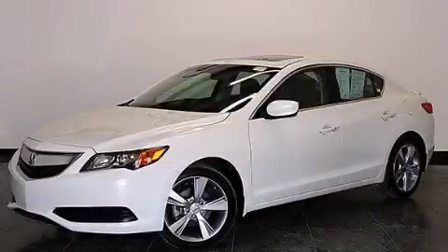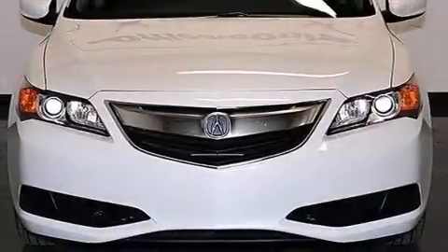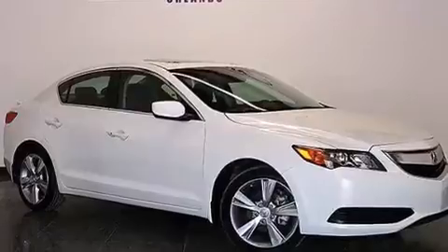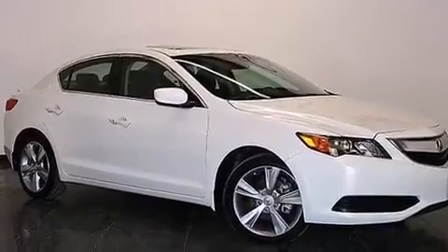This is a 2014 Acura ILX. It has a 2.0-liter 4-cylinder engine and a 5-speed automatic transmission. Plus, having just come off lease, this Acura is in like-new condition.